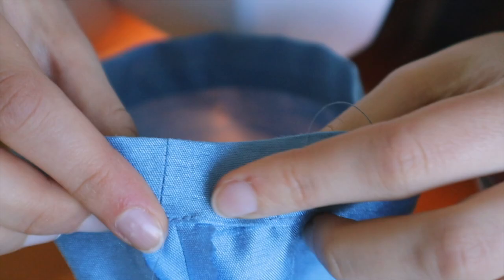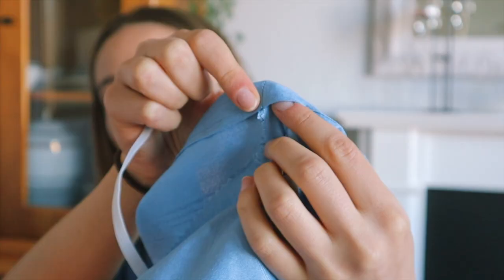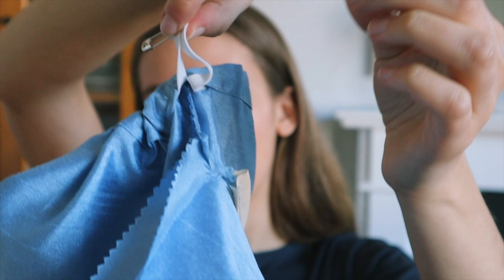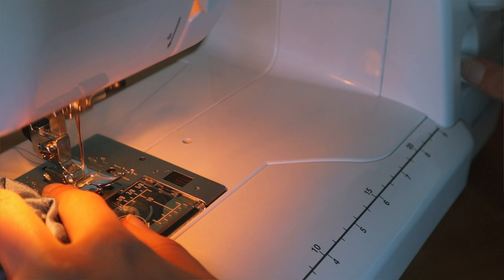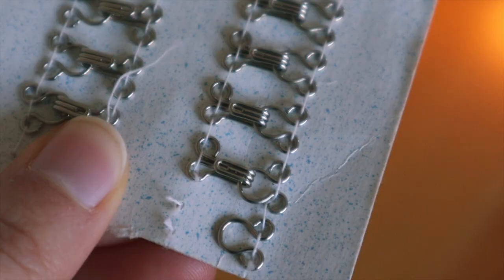To finish the sleeves, I have some elastic which I measured around my arm. I'm taking a safety pin, popping it on the end of this elastic, so that we have something to navigate the elastic through. Find the hole in the sleeve and essentially use the safety pin to shimmy it through. Now that we have the two ends, what we want to do is sew these together so that we have a continuous loop. Once your elastic is joined together, you simply even it out in the sleeve and then close your opening. And then that is your sleeve.